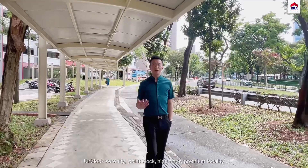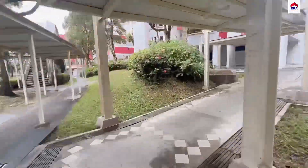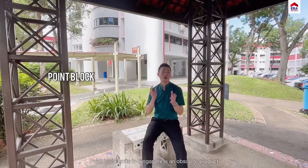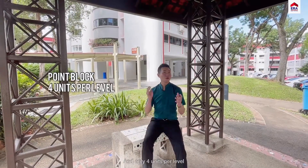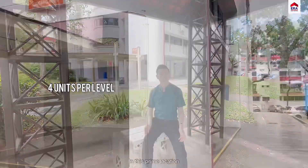Now this is Ang Kiang Avenue 8, Unblocked Serenity, Point Block, High Floor, Premium Locality. Point block units in Singapore is an obsolete product with only 4 units per level, all corner units. If you and your family are looking for a unit in this prime location, stay tuned.